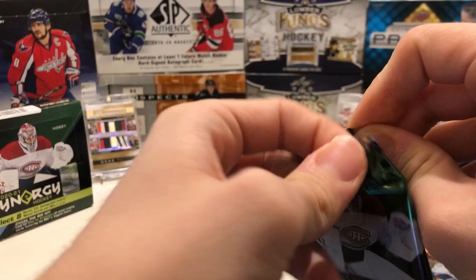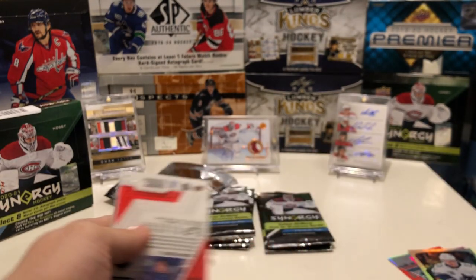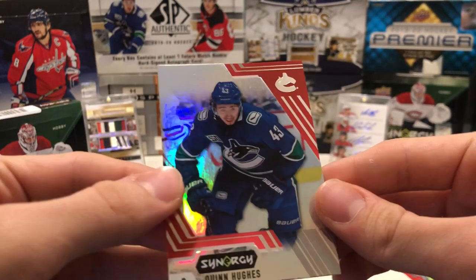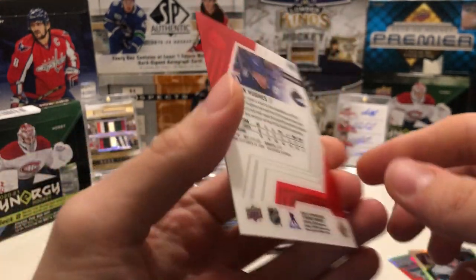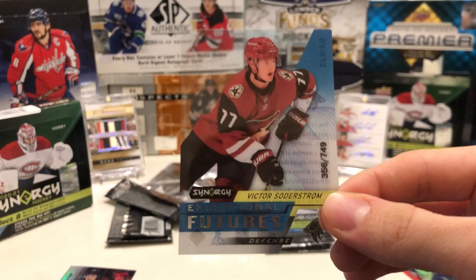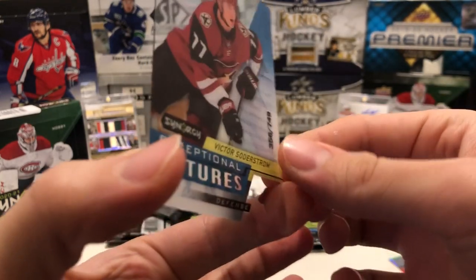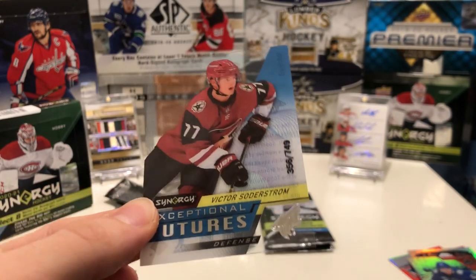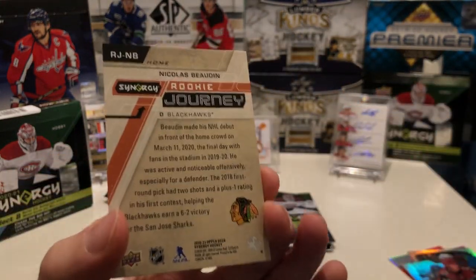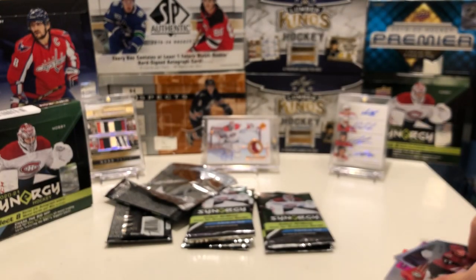Next pack — just hoping for an auto or Lafreniere, anything. We get another Quinn Hughes, just a red base card. Then we've got an Exceptional Futures of Viktor Soderstrom out of /749 — I actually pulled the exact same card already, which is a bit of a bummer. These acetate cards look beautiful though. And then a Nicholas Baudin rookie Journey out of /799. I do like the stamp numbering — it's pretty cool and doesn't look like the rest of the Upper Deck stuff.